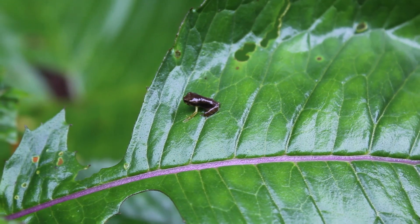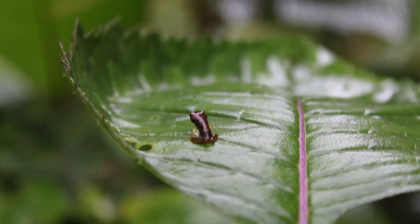We did see some little frogs, and I like little frogs, so that was what I liked the most. If you just enjoy nature, then Santa Elena is your spot in Costa Rica.